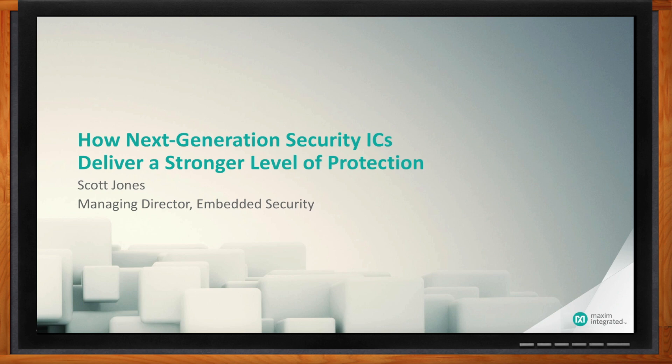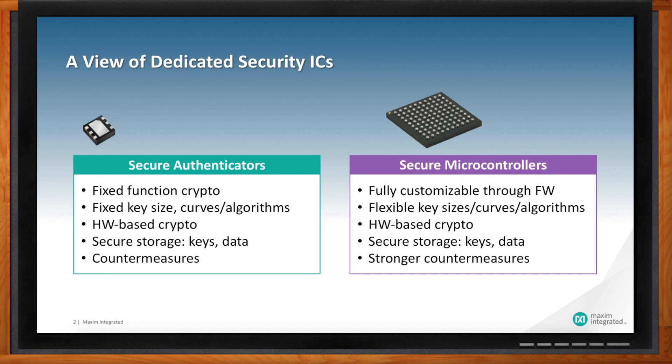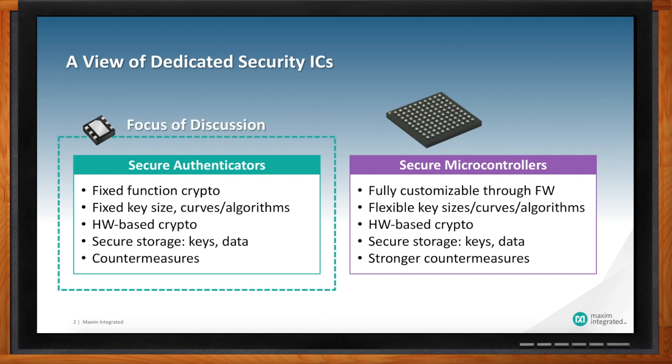Secure authenticator products, compared to secure micros, are devices that are simpler as far as functionality goes. They're fixed function in nature versus micros, which are highly programmable. They'll have fixed algorithms, fixed curves, fixed functions, fixed key sizes. But they do have, like secure micros, some important security features — storing keys and data in a very secure way. The cryptography these products implement is hardware-based, and they implement countermeasures to protect against attacks.